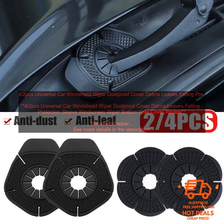Longer Lifespan: A dustproof cover can help to extend the lifespan of your windshield wipers by preventing them from becoming damaged by dirt and debris. If you are looking for a way to keep your windshield wipers clean and free of debris, a windshield wiper dustproof cover is a great option. They are easy to install and remove, and they can help to improve your visibility and safety.